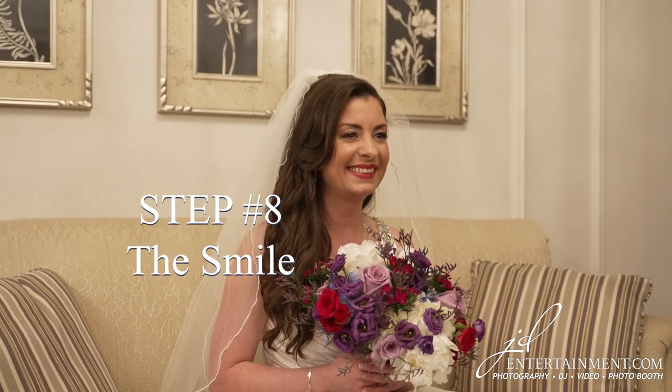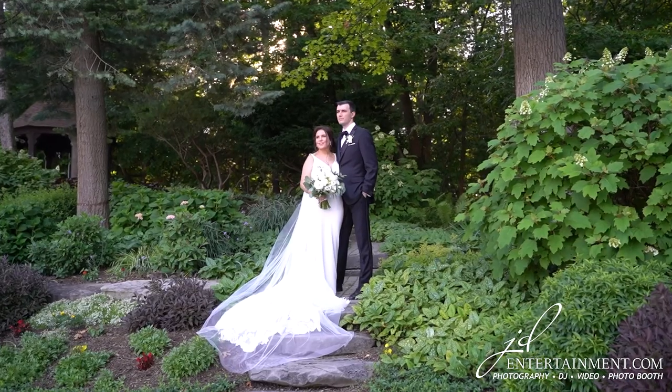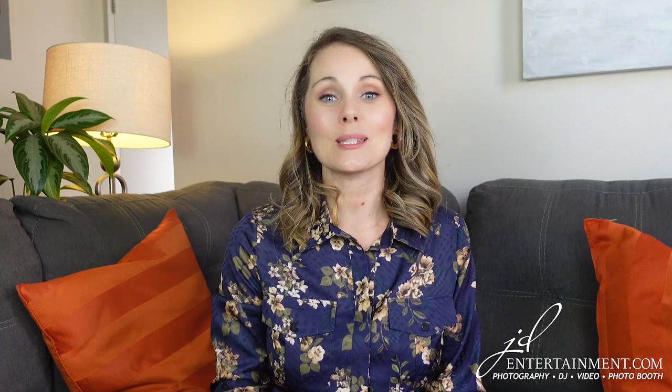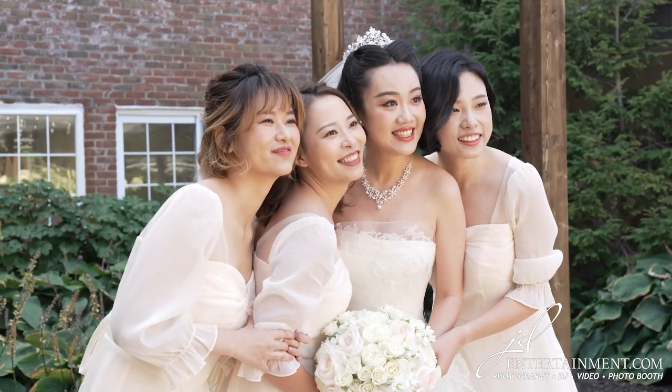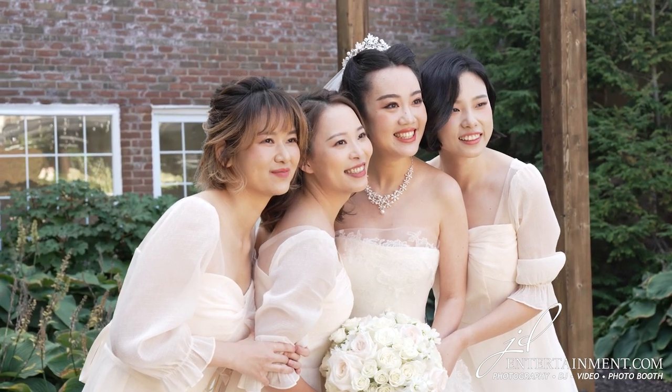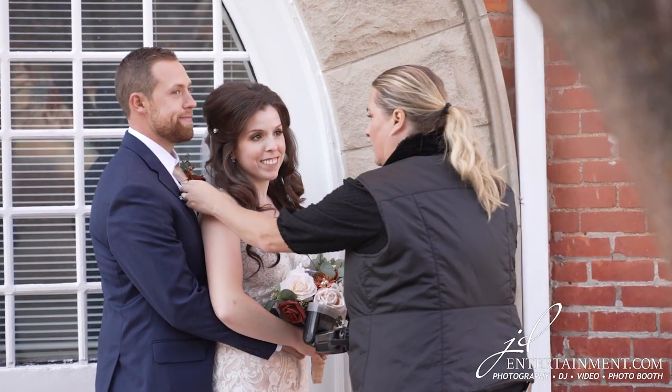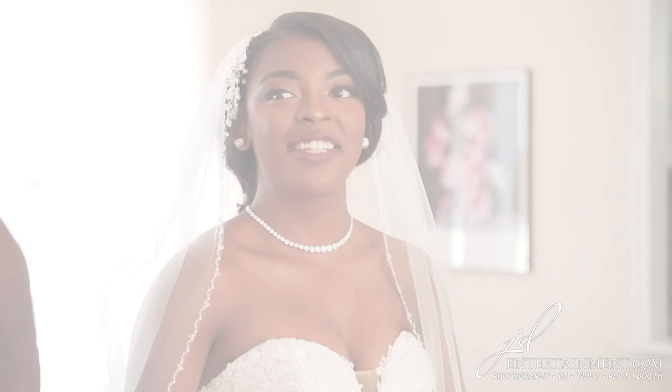Step 8: The smile. Many people struggle to smile naturally and end up with stiff and forced looking grins in their photos. Here are some tips to help you smile for photos in a way that looks natural and captures your personality. Tip 1: Practice. The more you practice, the easier it will become to smile naturally for photos. Put your tongue behind your top teeth and try smiling in front of a mirror, and even have a friend take some test shots just so you can get used to the process.